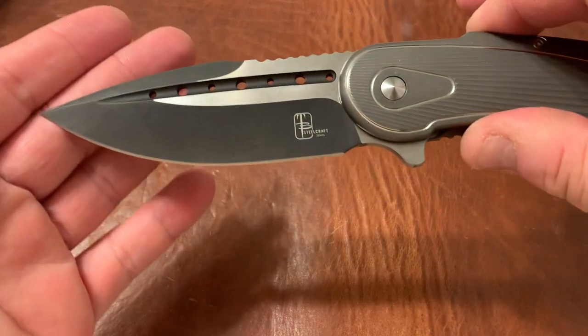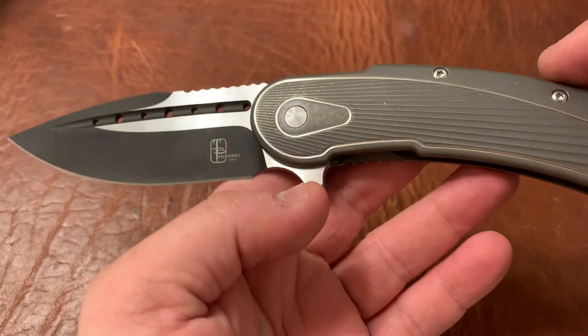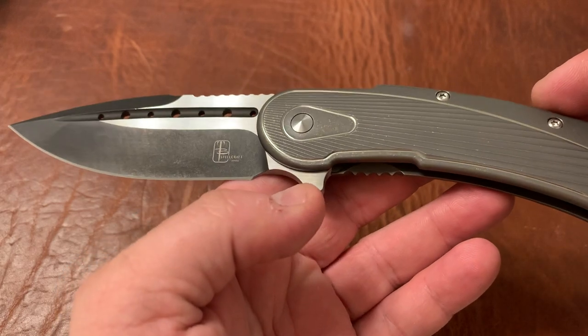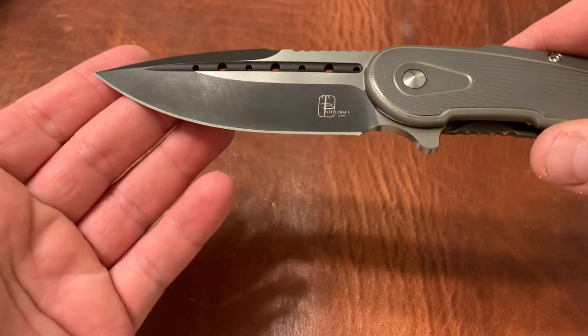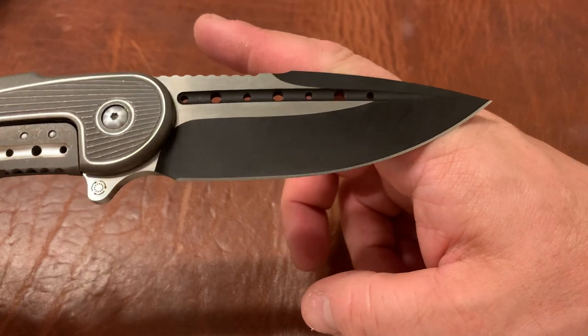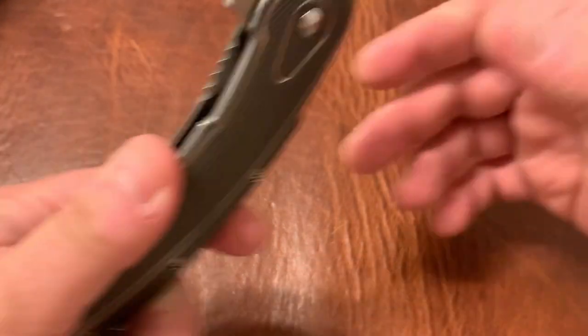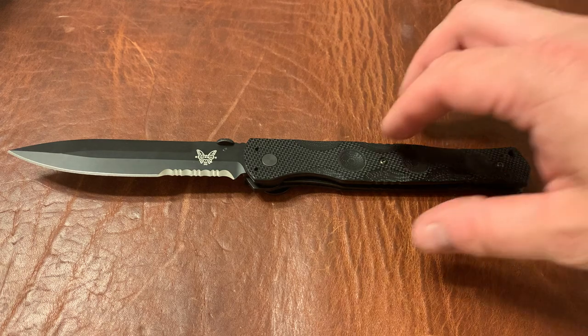As far as condition goes, it's been used to cut one or two things — not really too bad. The coating is pretty much even all the way across, not really showing wear. I'm going to go ahead and list this at $325. If you're interested, email me at triple.e.edc@gmail.com.